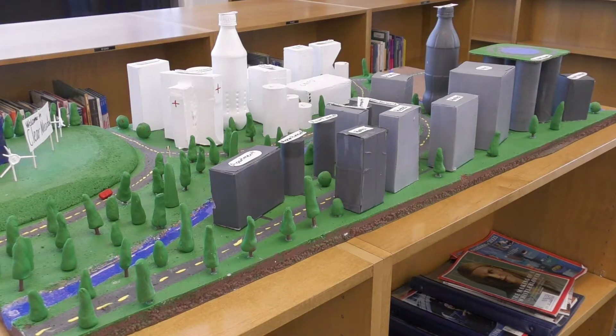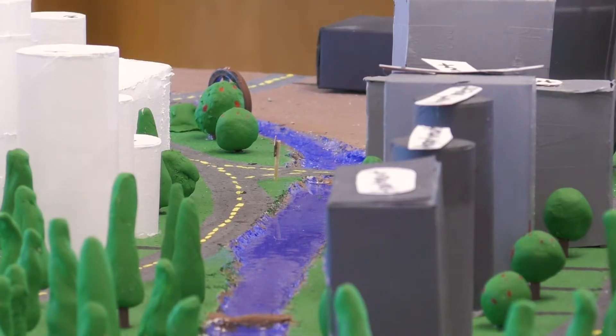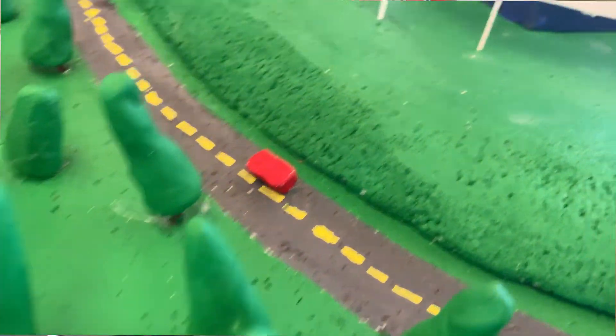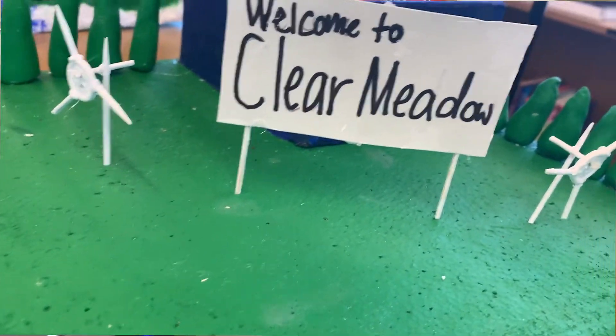This elective class was created around STEM — science, technology, engineering, and math. It really showed the kids that there are career and occupation pathways through high school and into the world that connect to understanding scale, understanding power, and understanding the infrastructures of cities.